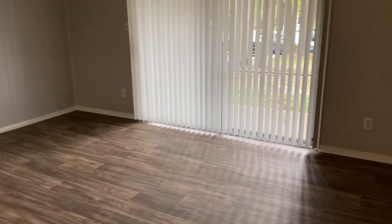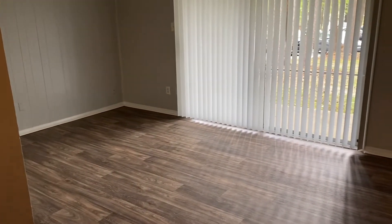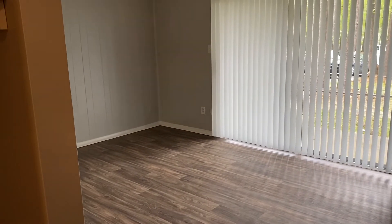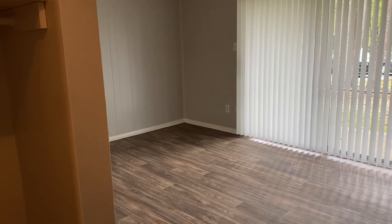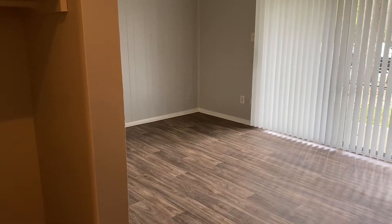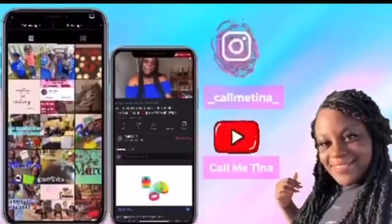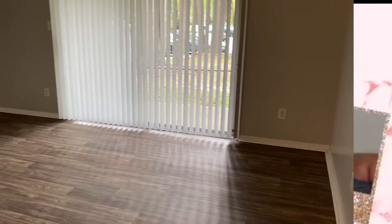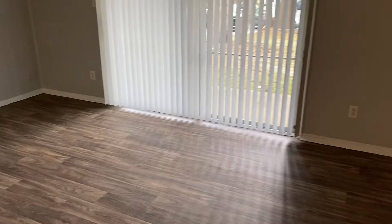This is my empty apartment tour. I'm not going to say exactly where I'm located, but I am in North Carolina. This is a two-bedroom, one-bath, 800 square foot bottom floor apartment. This is the living room area.